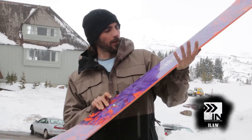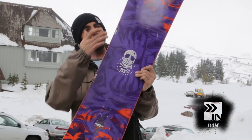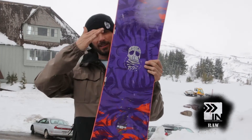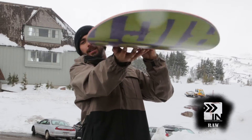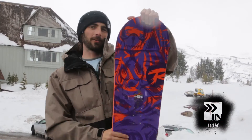I just got done taking a few runs on the Rossignol District. This is a 155-centimeter board, and you can see with these stickers right here, it has a couple camber zones. It's cambered between this sticker and this sticker, just like a little 10-inch camber zone. The rest of the board is just reverse camber or early rise. You can see it — the whole board bends like a big old smiley face. It's got these super fat tips and tail, which allows for a ton of float.